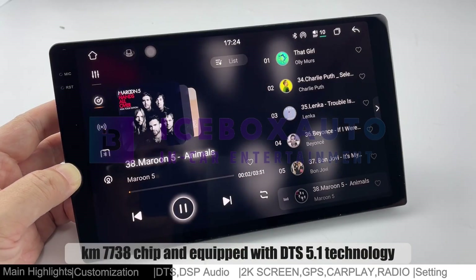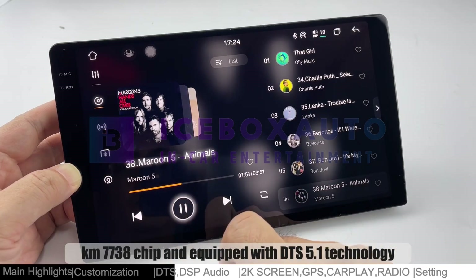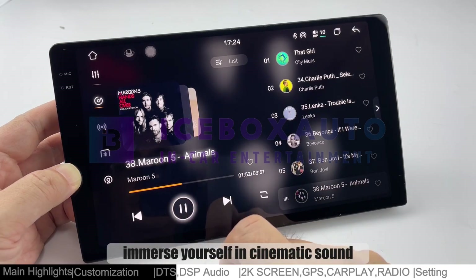Explore music effortlessly. Your system's 7738 chip equipped with DTS 5.1 technology lets you immerse yourself in cinematic sound.